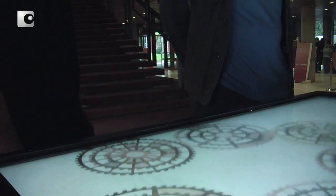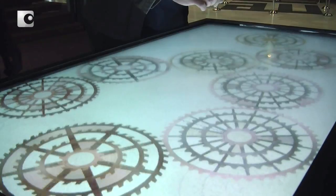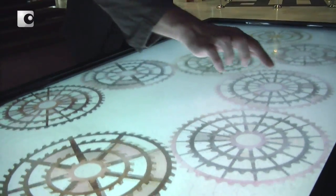Einfach ganz schlussendlich — wenn man andere Räder inkrementell dazuschaltet, dann wird das eine relativ tolle Performance ergeben.